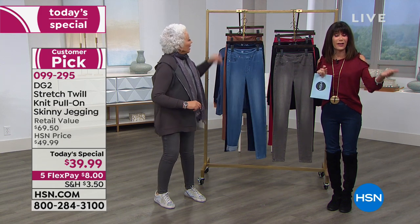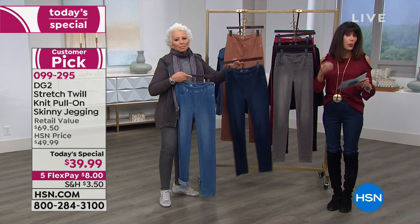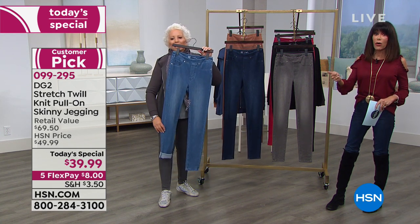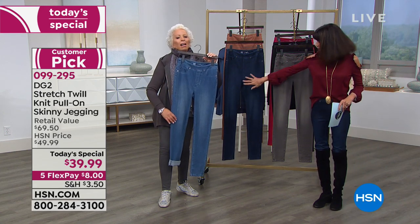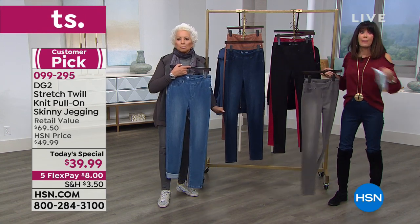All you need to do is go for your extra small through 3X. We have all three of the inseams: 27 petite, 29 average, 31 for tall. Right now, because we already lost the oat, we're about ready to lose another color. The mid-tone, the indigo — which is the one I'm wearing — and the black. There's the black right there.